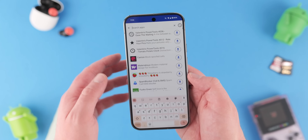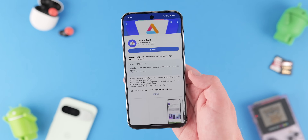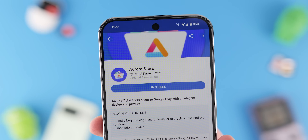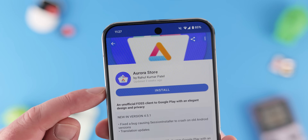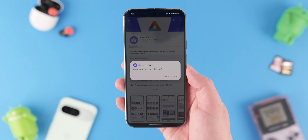Even if you hate our recommendations in this video, I think these two apps are well worth a look as you might find something else you love. Notably, you can grab the Aurora Store from F-Droid too, so download F-Droid first and grab Aurora Store from there if you want it.